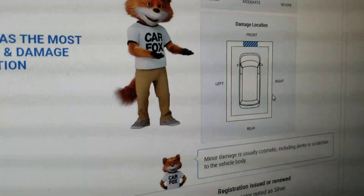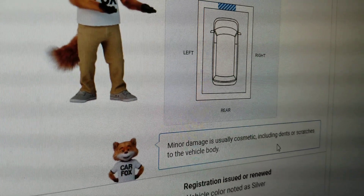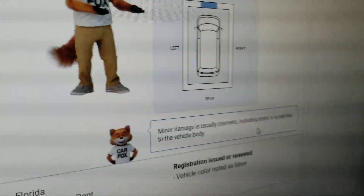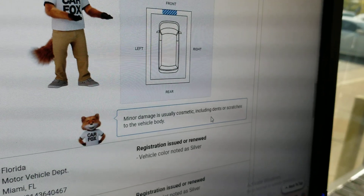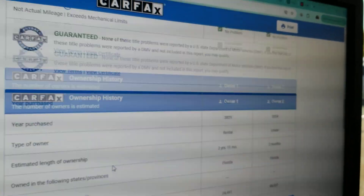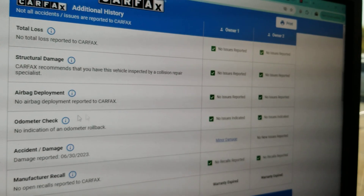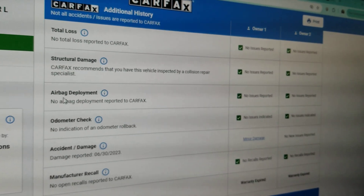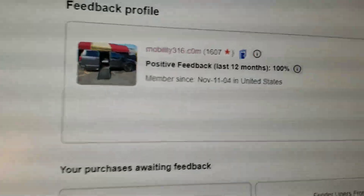Scrolling back down — it does show the vehicle had damage to the front in June 2023. Minor damage is usually cosmetic: dents or scratches to the vehicle body. I am not afraid to buy a vehicle that's had a bumper painted or been in a minor fender-bender. As I showed you up here, the airbags have never gone off and there's no frame damage. That's why I believe in this van and why I bought it.